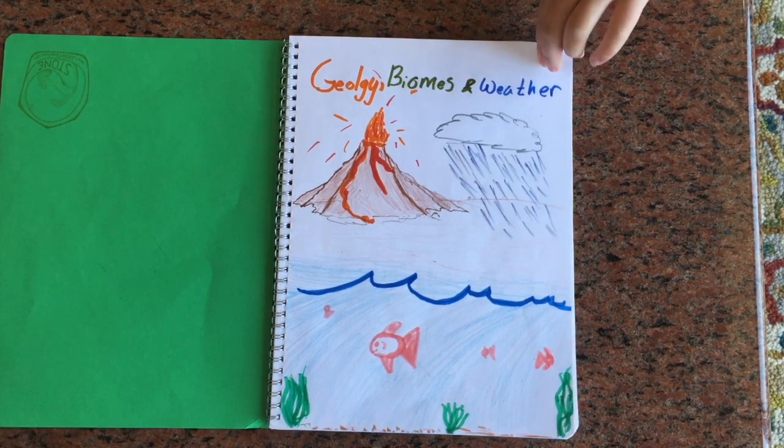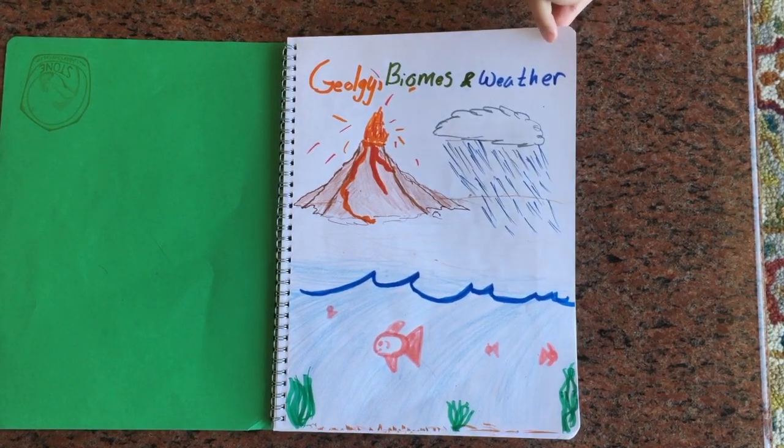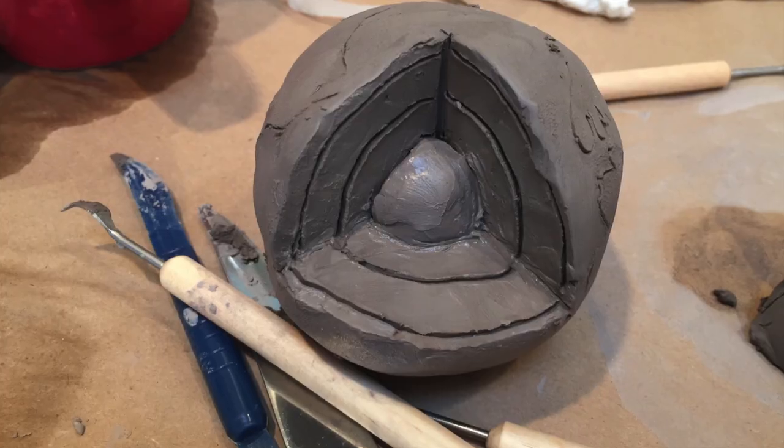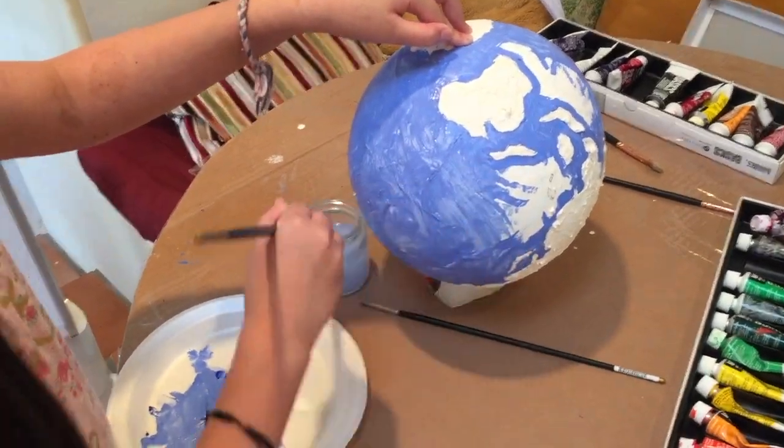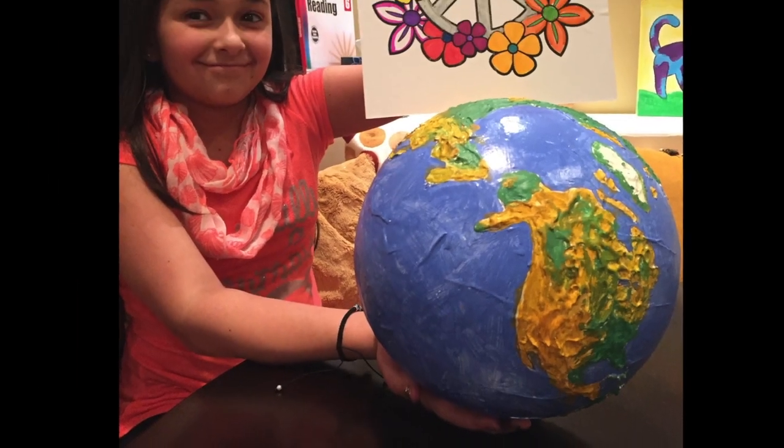We started off by learning geology, biomes, and weather. We made a clay model of the Earth's layers, and then we made our own globe. Billy calls this piece 'On Earth.'